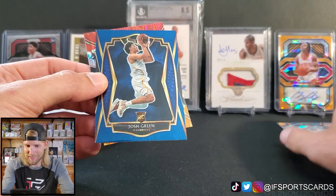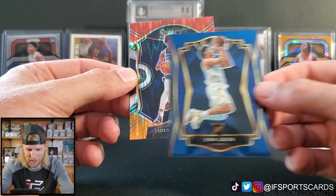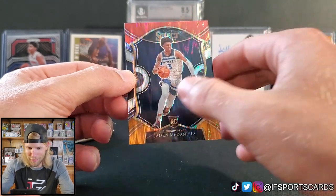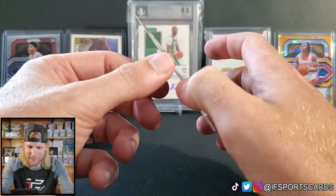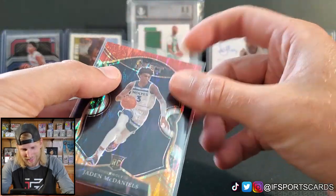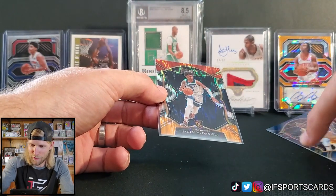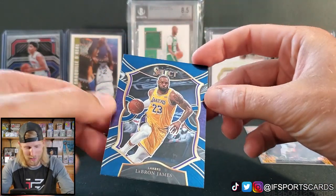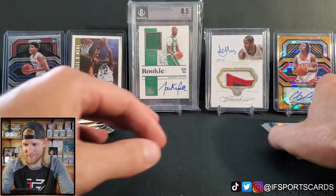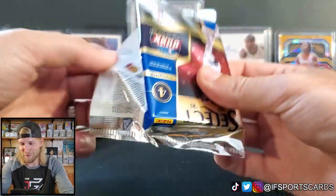We'll sleeve that up. Josh Green rookie for the Mavericks, and we got something shiny here — tricolor Jaden McDaniels! He's a T-Wolf, which is my local basketball team. Would rather have Anthony Edwards but we'll take that. We will take the tricolor — it's just such a beautiful product. Happy to see the centering appears decent on that first pack. In football I noticed with the die cuts it was just awful, but that was a good first pack.